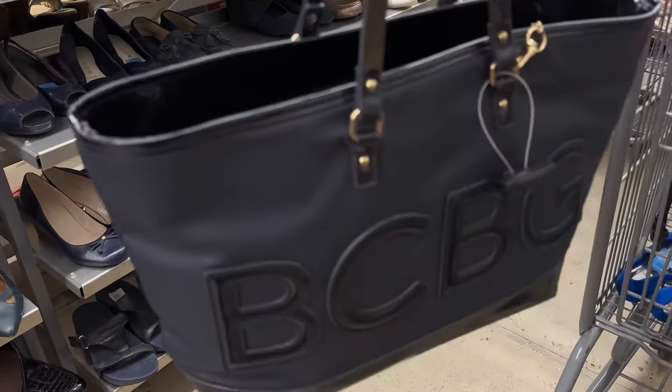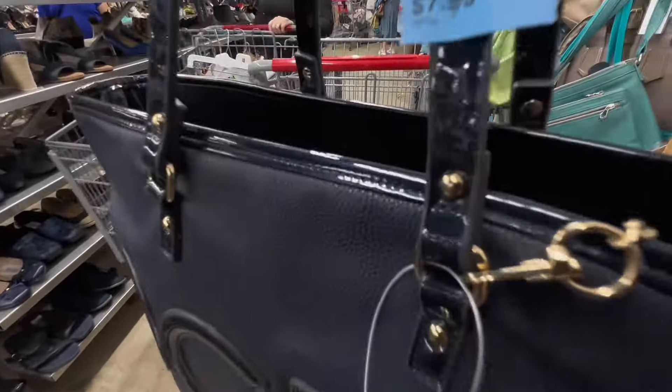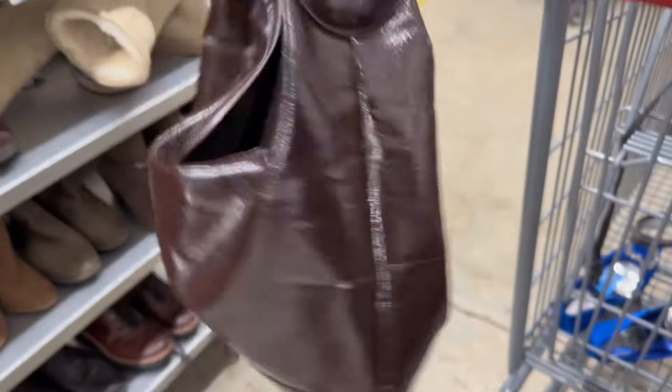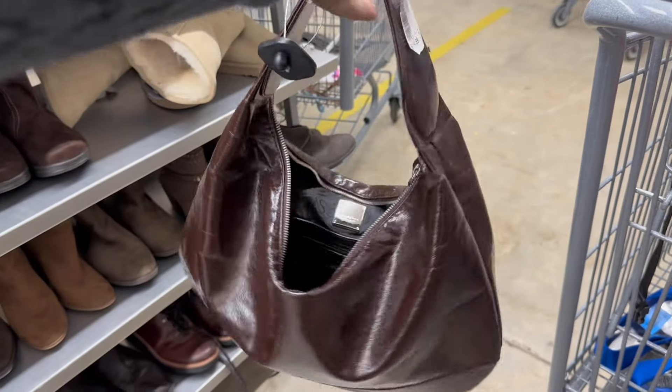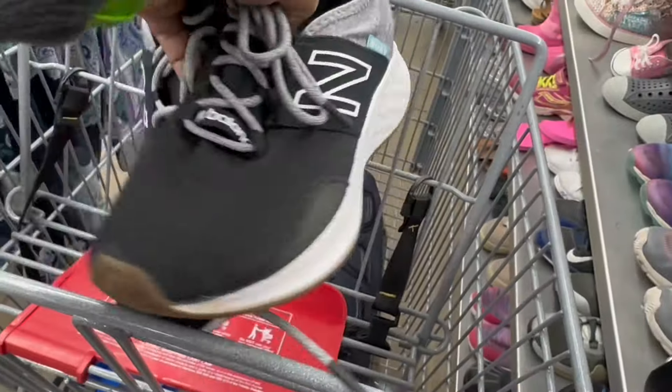This was a nice BCBG bag but I ended up not getting it because when I inspected it more as I was walking around the store there was some pretty significant damage at the top of the strap, so I just left it. This was a really pretty chocolate faux leather bag — this style is kind of very on trend.